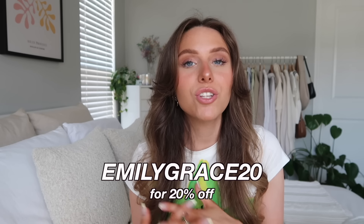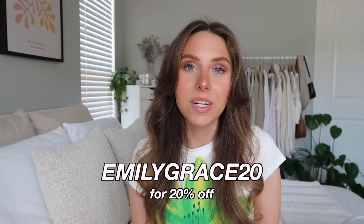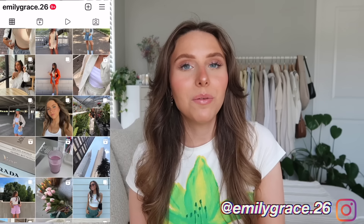For 20% off — everything will be linked below in the description so if you want to shop any of these pieces, they'll all be there. Princess Polly ships from within the United States so you get free express shipping in three to six days on all orders over $50. They also offer Afterpay and Shop Pay to all U.S. customers. I really hope you guys enjoy this spring and summer haul — give it a big thumbs up and comment below some fashion trends you're loving for summertime!